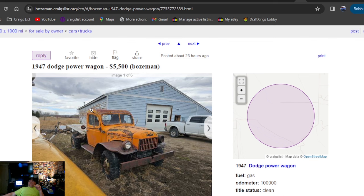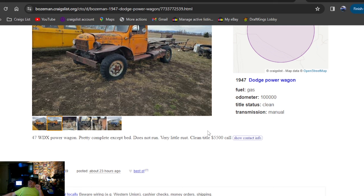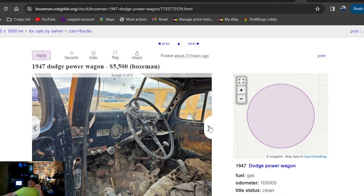1947 Dodge Power Wagon, $5,500 dollars. Last car is a cool one — this is a cool Dodge truck right here. 47 WDX Power Wagon, pretty complete except the bed, does not run, very little rust, clean title, $5,500 bucks. One of those old Dodge military trucks — found one right there. Montana.